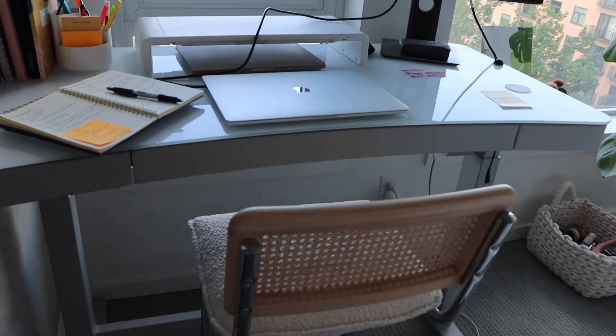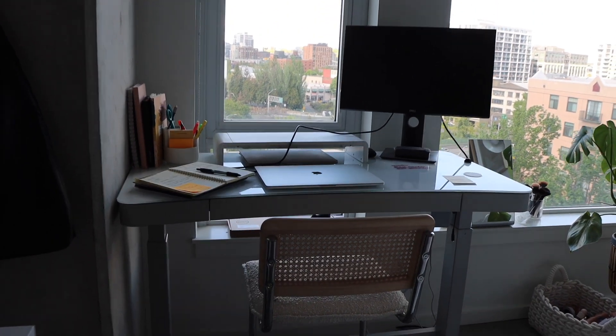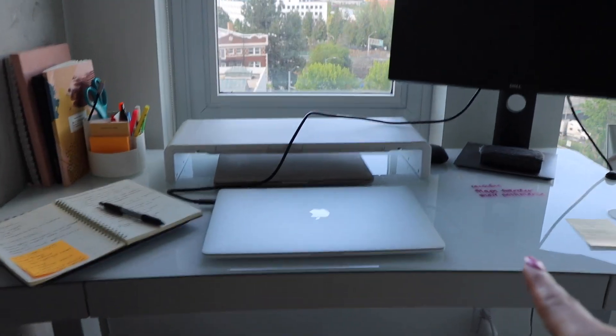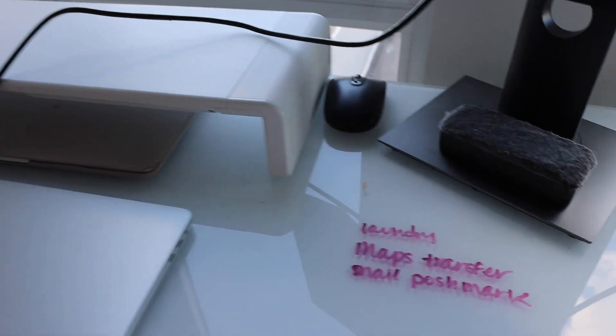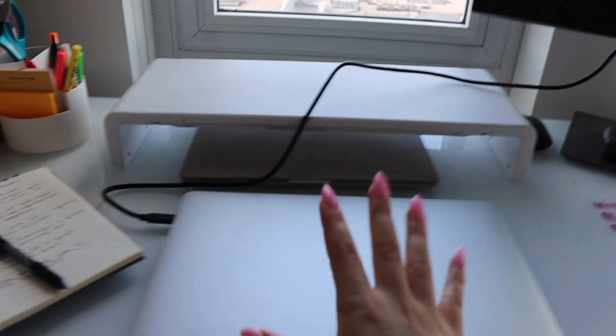I still haven't bought a desk chair even though it's been almost six months — I literally just use one of the bar stools from my kitchen. Anyway, here is my office setup in the corner of my bedroom. I have this standing desk from Costco that people always ask me about. It's super nice, it was a few hundred dollars, and it has this glass top you can use dry erase markers to write on, which is a really nice feature.